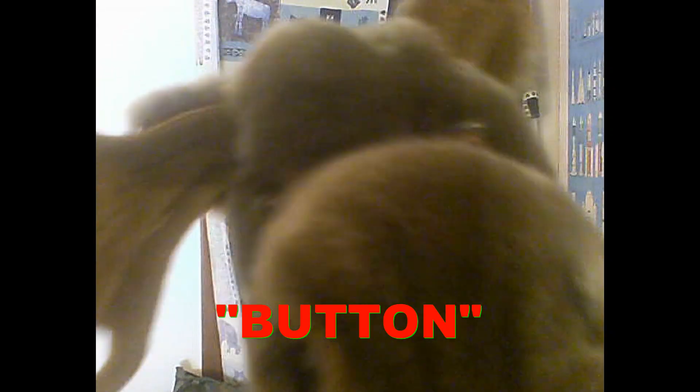This is Learning to Spell with Donnell. I'm Donnell Jackson. And today we're going to spell the word 'button.' Let's spell it now. B-U-T-T-O-N.